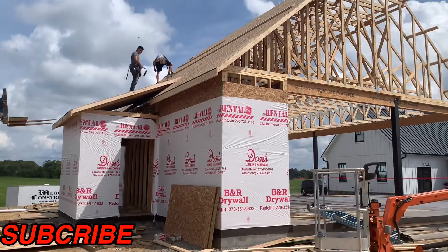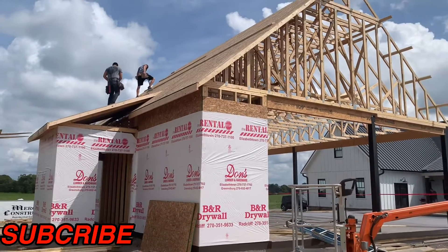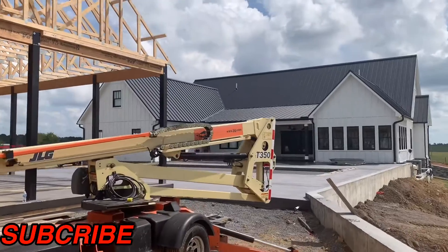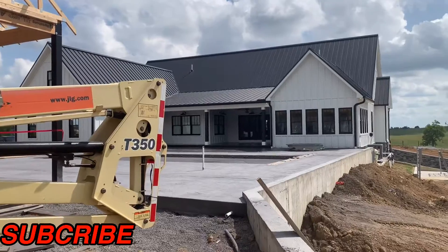All right guys, we've got this pool house we're doing over here at this modern farmhouse. I'll take you around the front and show you what's going on. You can see all the concrete we poured over here for the pool area.